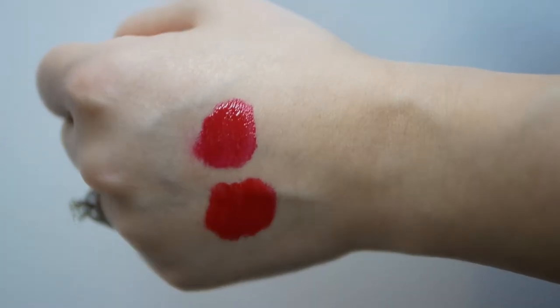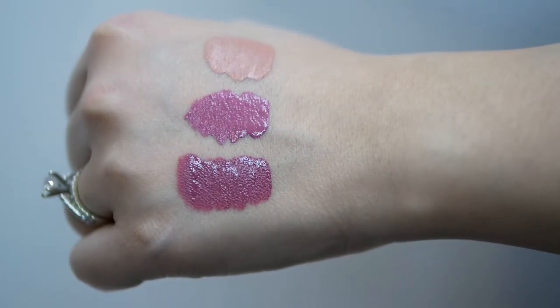The two lip glosses I got were in the shades Social Light and Runway Red. And the three liquid lipsticks that I purchased were Naked, Soft Lilac, and Catnip. The last thing I picked up from Anastasia Beverly Hills was the Contour Cream Kit in the shade Fair, and it cost $24.99.